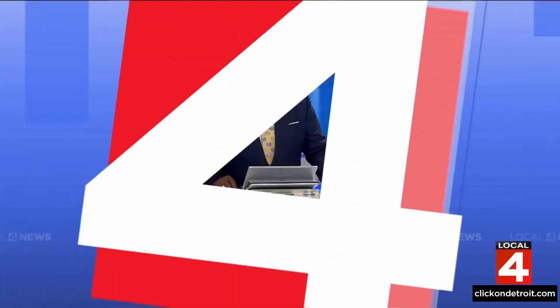Back in the studio, anchors remarked on resident Venus Hadley's enthusiasm, noting she was excited but nervous during filming — though it didn't show, as she did a great job and came across as a natural on camera.